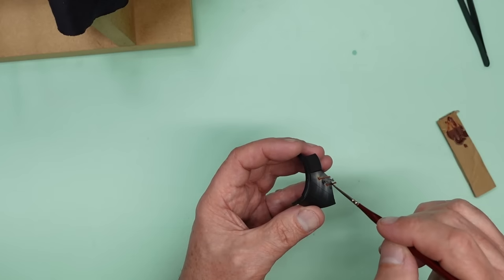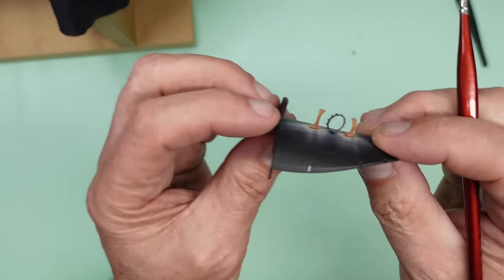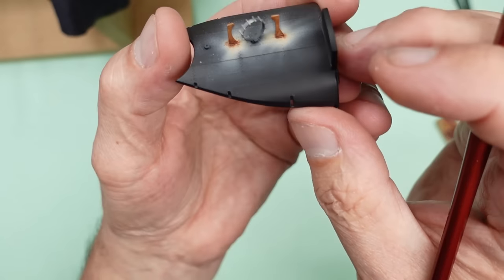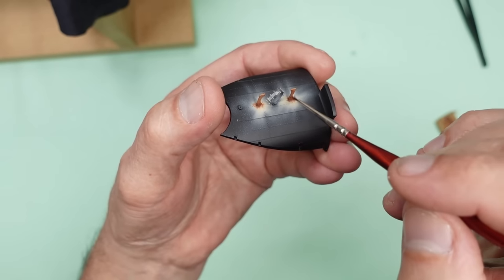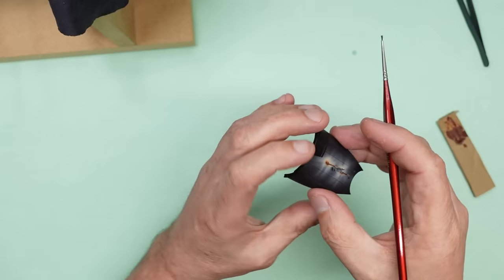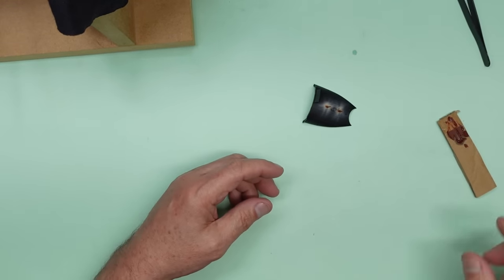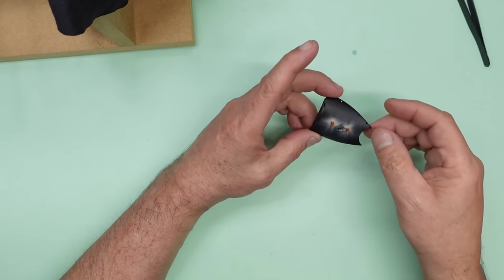There we go — that looks like wood! We'll leave that to dry for 24 hours, then give it a clear coat and get on with the rest.